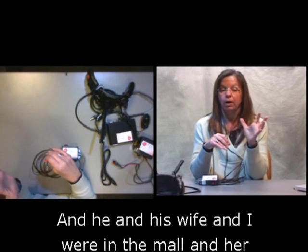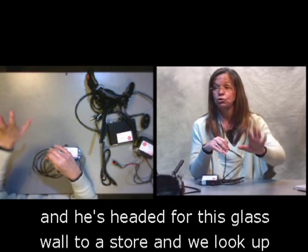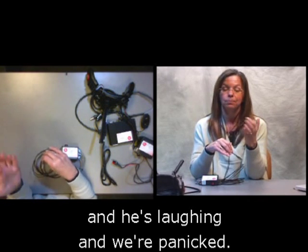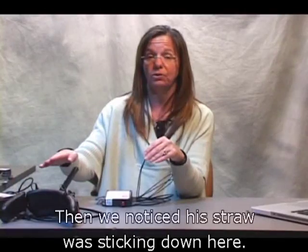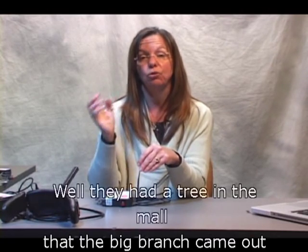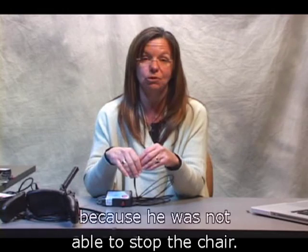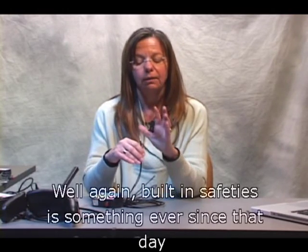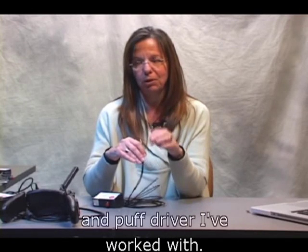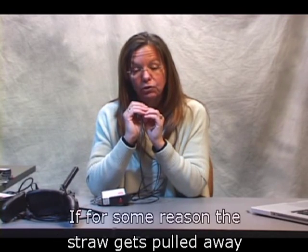He and his wife and I were in the mall, not paying attention, and he was headed for a glass partition wall. We ran over and turned his chair off — he was laughing while we were panicked. We noticed his straw was off to the side; a tree branch in the mall had grabbed that straw right out of his mouth. He had no way to stop his chair because he needed a sip in the straw to stop it. Built-in safeties are something I've put into every sip and puff driver I've worked with ever since that day over 20 years ago. This can be a normally closed switch right by the straw — if the straw gets pulled, the switch activates as a safety.